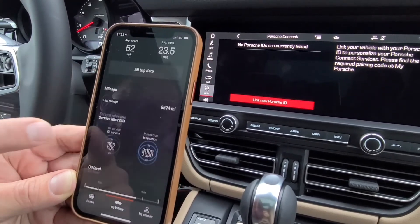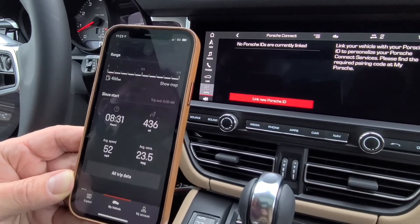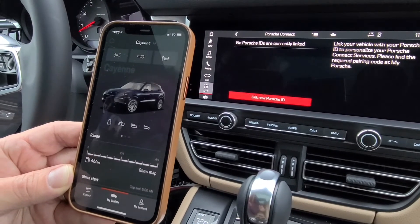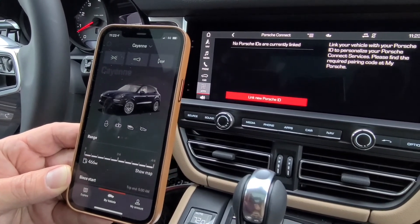All of this is a base subscription with a data plan. You would go onto My Porsche and subscribe to whichever functions you would like to have.